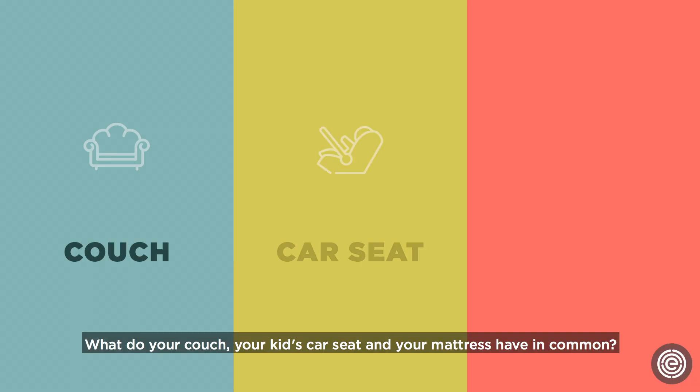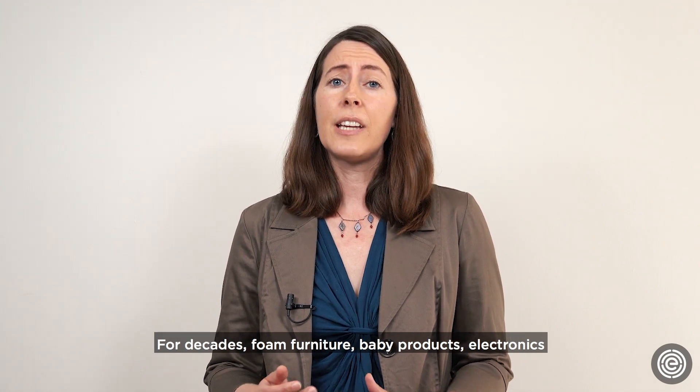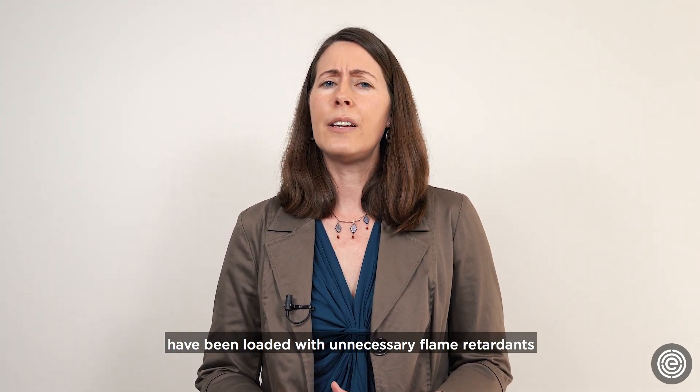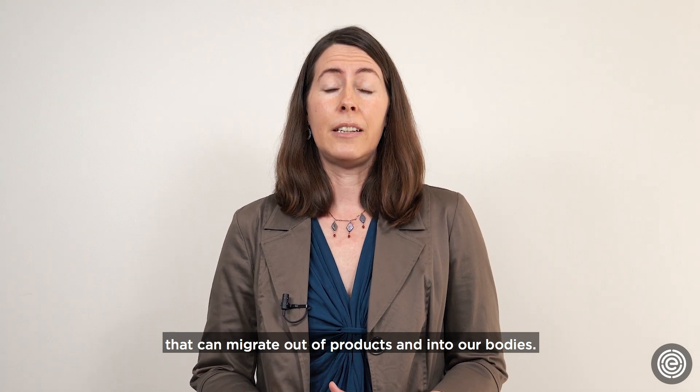What do your couch, your kid's car seat, and your mattress have in common? They could all be harboring toxic flame-retardant chemicals. For decades, foam furniture, baby products, electronics, and other household goods have been loaded with unnecessary flame retardants that can migrate out of products and into our bodies.